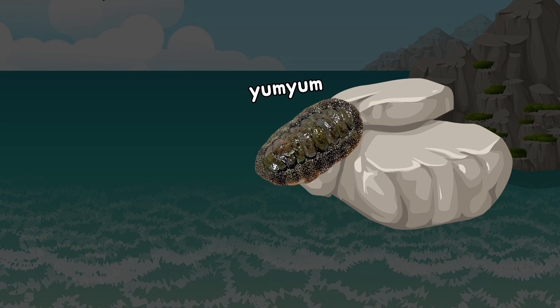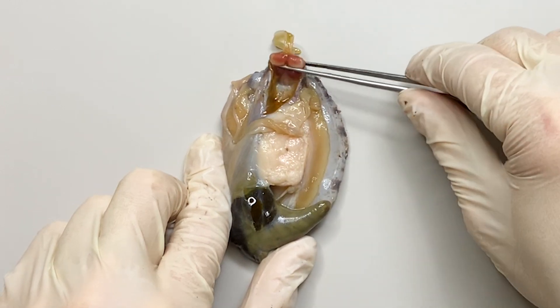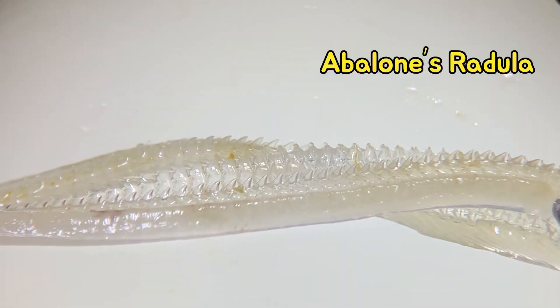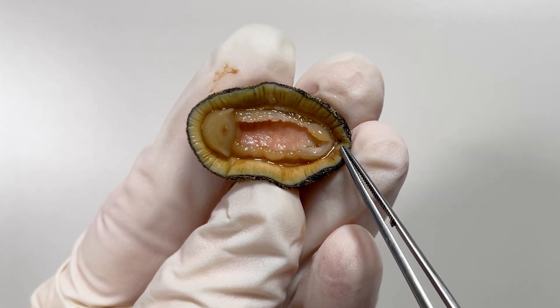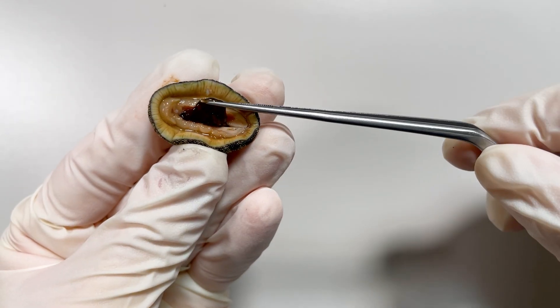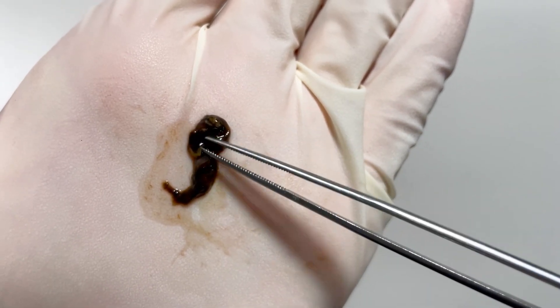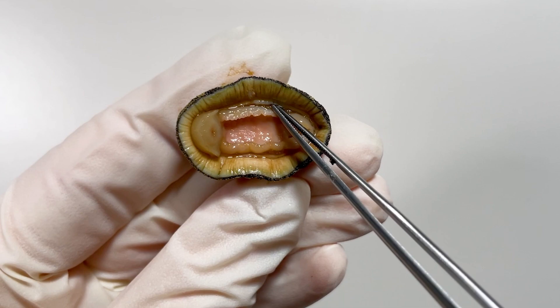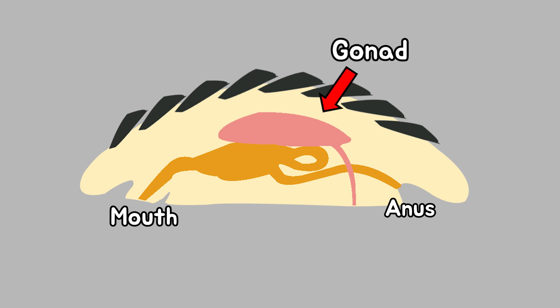Chiton uses this radula to scrape off the algae on the rocks. There is also a radula at the mouth of the abalone, and it's very similar to the Chiton's radula. The other side of the mouth is the anus, and Chiton's digestive tract runs from the mouth to the anus. I wanted to show you the digestive tract properly, but it was difficult because the shape was not clear enough. There are gills on either side of Chiton's foot, which it uses to breathe. The gonad of the Chiton is located above the digestive tract, and the gonopore at the side of the foot produces the reproductive cells.